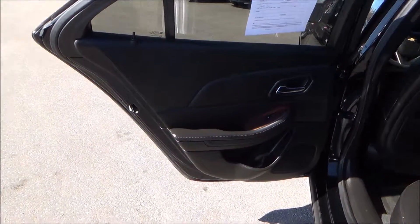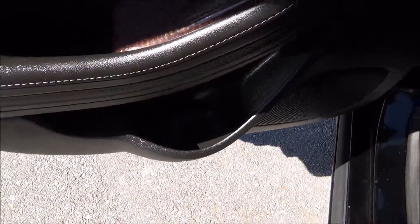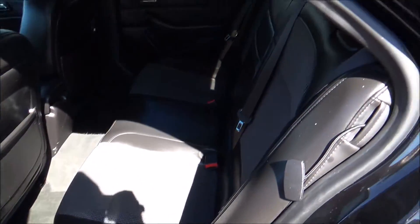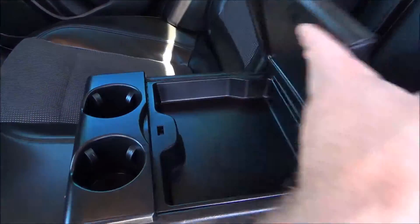Beautiful single-tone door panel, solid black. You do have the beautiful wood grain there with the power windows. Cubby space for storage including a cup holder, and netting for storage. Beautiful leather interior. You have the armrest here with two cup holders including a little storage compartment.